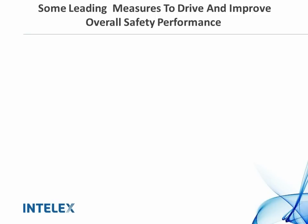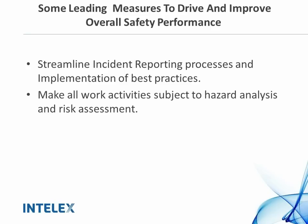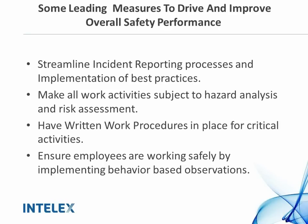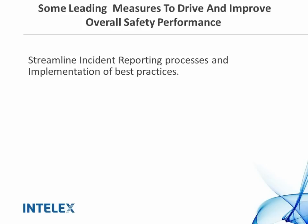Key leading measures include streamlining your incident reporting process and implementing best practices. You want a good process in place so that when an incident occurs, someone reports it, the investigation is completed, and when the incident is closed out, the best practice filters through your facilities and people are aware of what was found. Work activities need to be subject to hazard analysis and risk assessment, and you should have written work procedures for critical activities. By implementing behavior-based observations, you help employees perform safe work activities. Today we want to focus on how to streamline incident reporting and how to implement and share best practices.